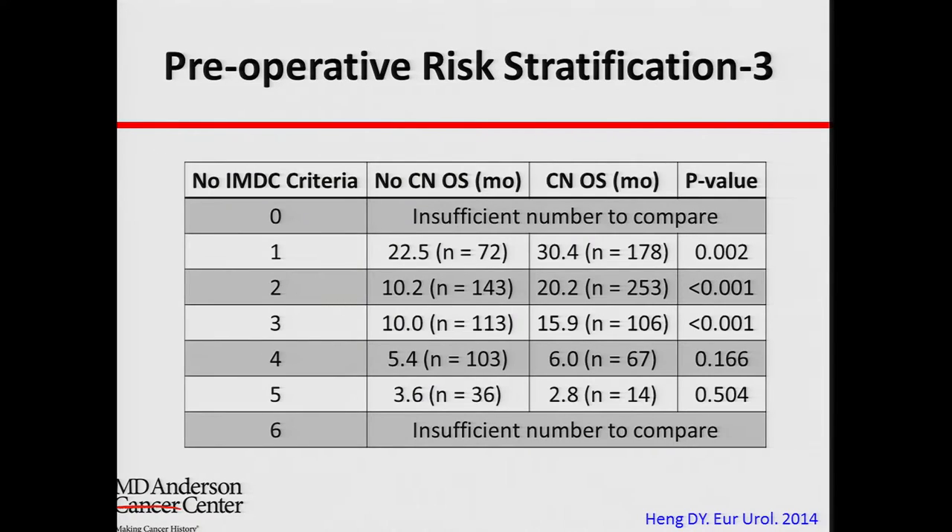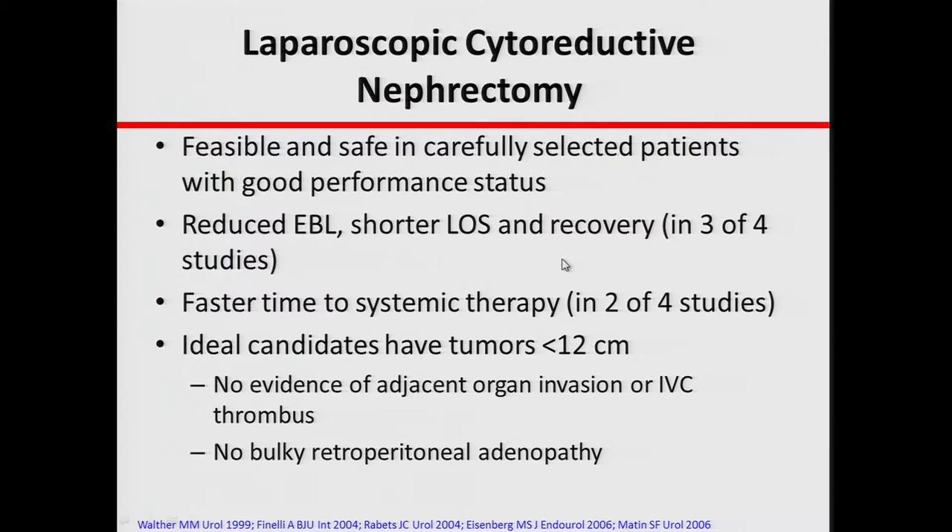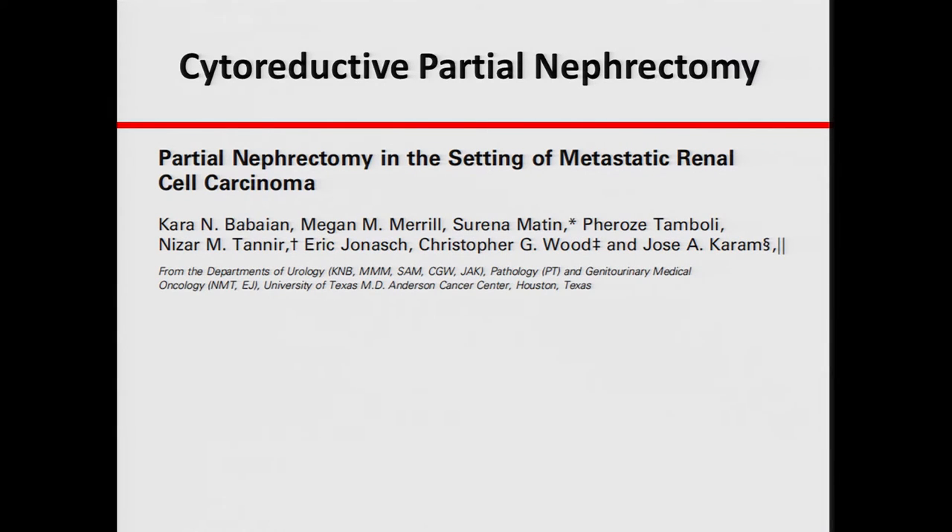A similar study from a different collaboration across multiple institutions and countries found similar findings — if you have three or fewer risk factors, survival is better than with four or more, using slightly different risk factors than the ones we identified. When we talk about cytoreductive nephrectomy, it doesn't always have to be through a large open incision. In selected patients, we can offer a laparoscopic approach with less blood loss, shorter hospital stay, shorter recovery, and even quicker start of therapy. In a very small percentage of patients, we can even remove only a portion of the kidney, though this is done very rarely.